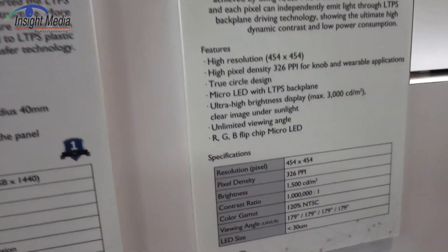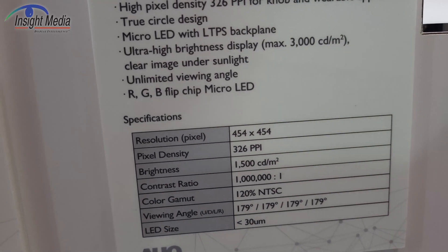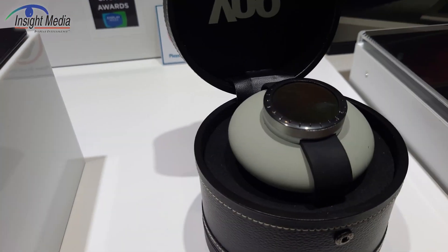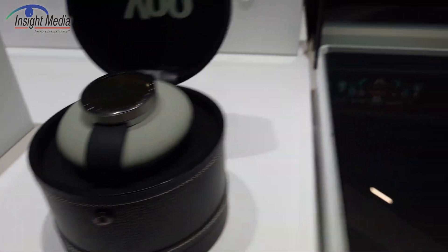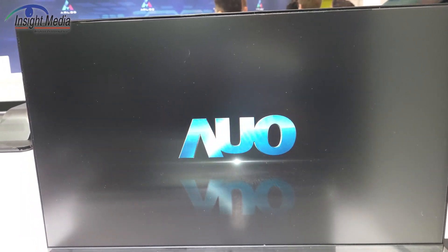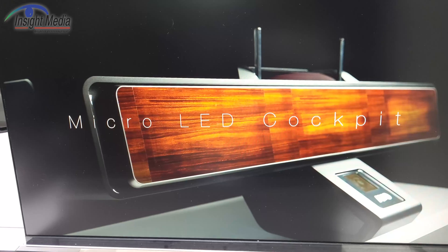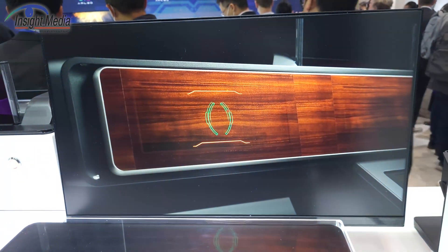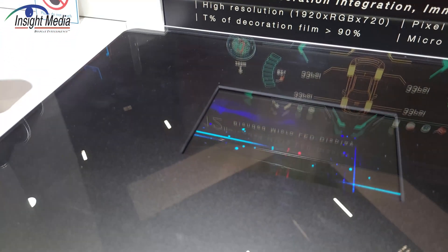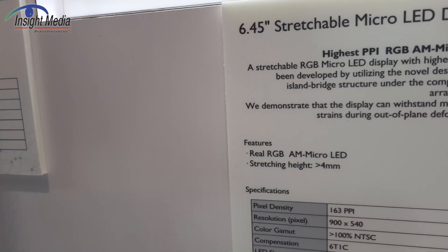Over here you've got a circular micro-LED display with some different characteristics and higher pixel density. They also showed a video of a dashboard display with a kind of grain look — it functions as a dashboard with a leather or wood grain appearance, but the display is actually embedded under it. They did not bring this to the show, but they did show it at Touch Taiwan about a week before. They did bring a very small 6.45-inch stretchable one, which I believe is that one in the case there.